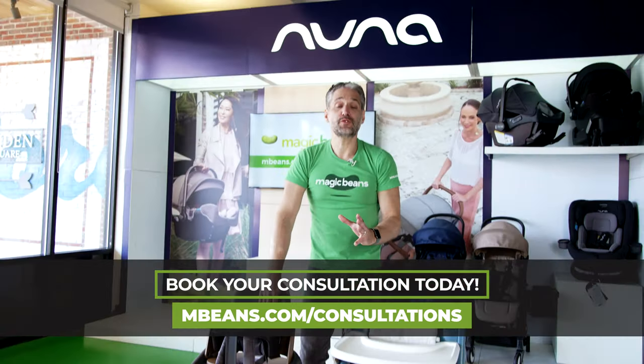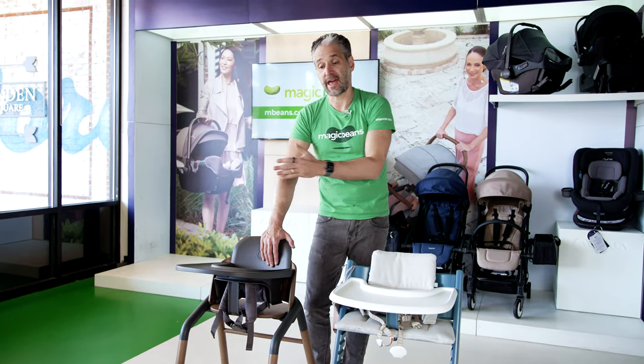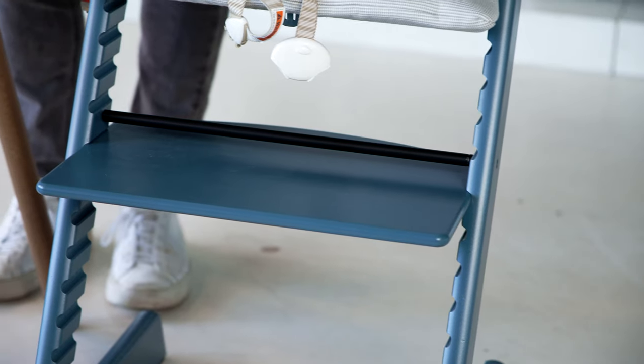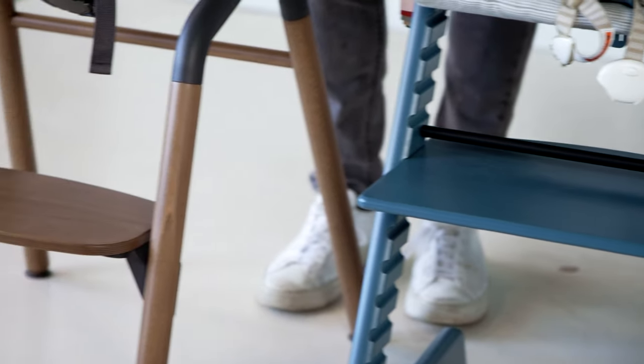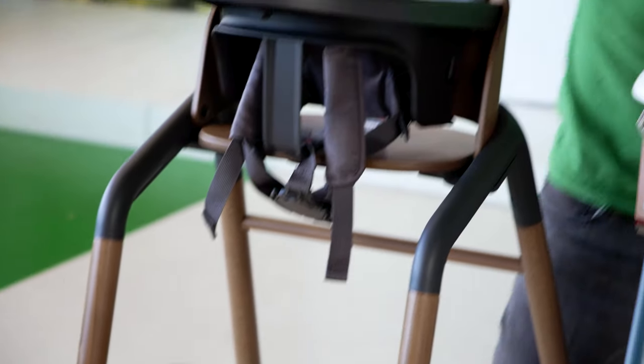These are two brands that are committed to the environment. Both are made from sustainable wood, so you can feel good whether you're getting a Giraffe or a Tripp Trapp — you're getting a product made from sustainable, high-quality wood that is really built to last. And both of these highchairs are built to last.